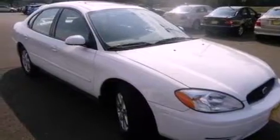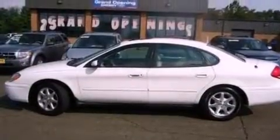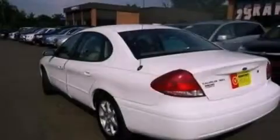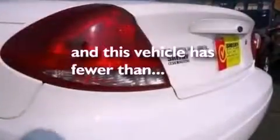Additional features include four well-positioned speakers, a multi-link rear suspension, a four-wheel independent suspension, a passenger-side airbag, a split folding rear seat, an external temperature display, and this vehicle has less than 65,000 miles.